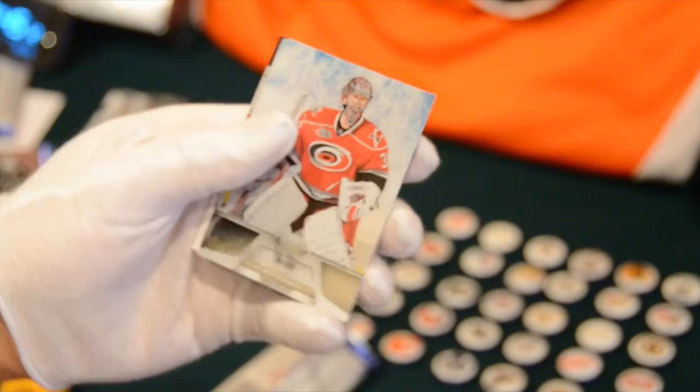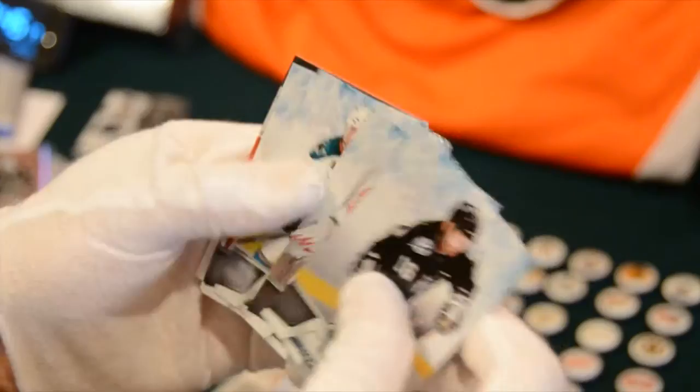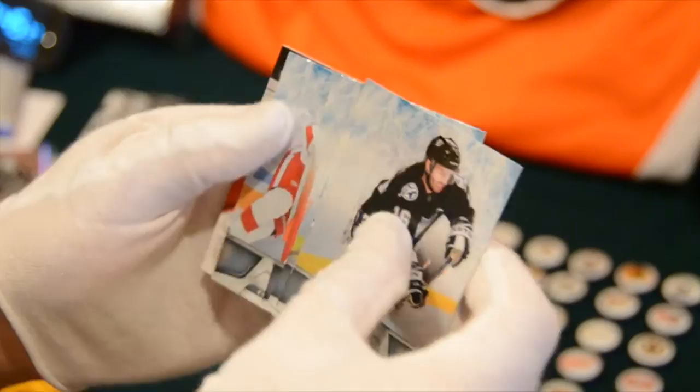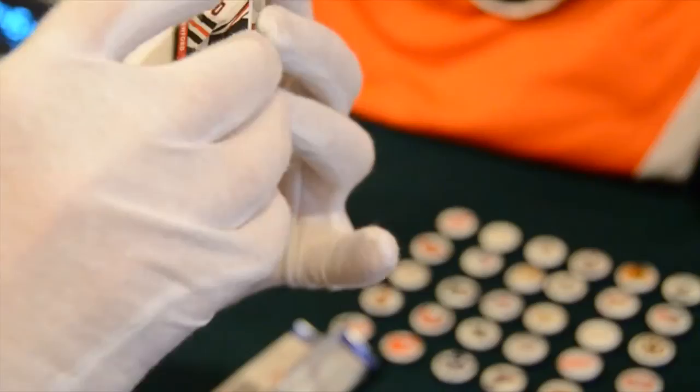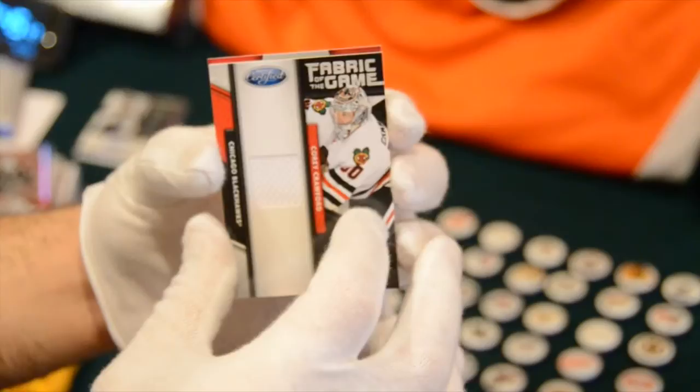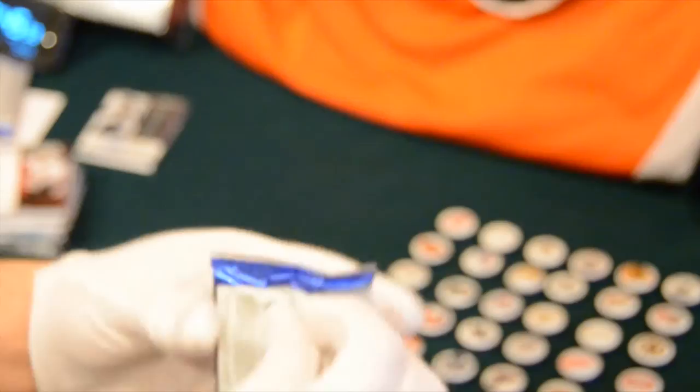Purcell for the Lightning, Ward for the Canes, Pavelski for the Sharks, Luongo for the Canucks, Datsyuk for the Red Wings. The card behind it is numbered 84 out of 99 — a nice Fabric of the Game, awesome white swatch of Cory Crawford for the Blackhawks, numbered 84 out of 99. You'd think with a low number like that you'd get a prime, but maybe they didn't have more than one jersey for the guy.